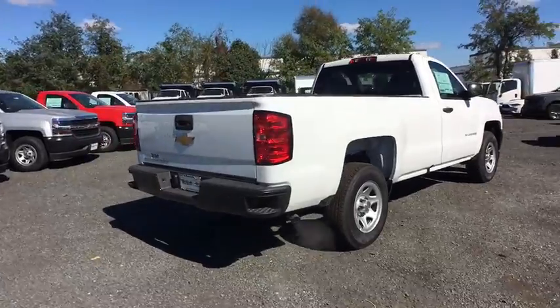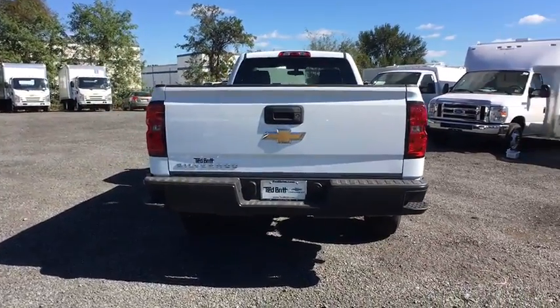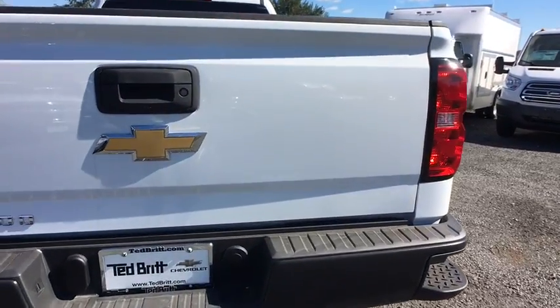Daytime running lamps, Sirius satellite radio, rear view camera, rear wheel drive. Your new ride is just a phone call away.